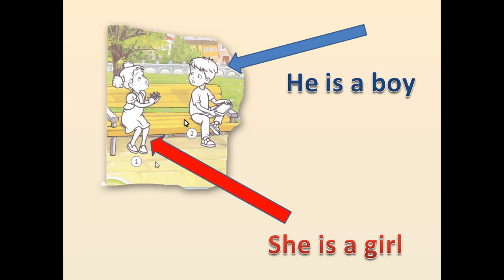Давай повторимо ці два речення. She is a girl. Вона – дівчинка. He is a boy. Він – хлопчик.